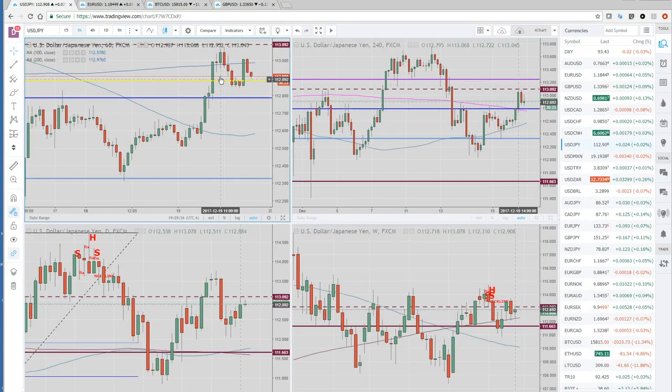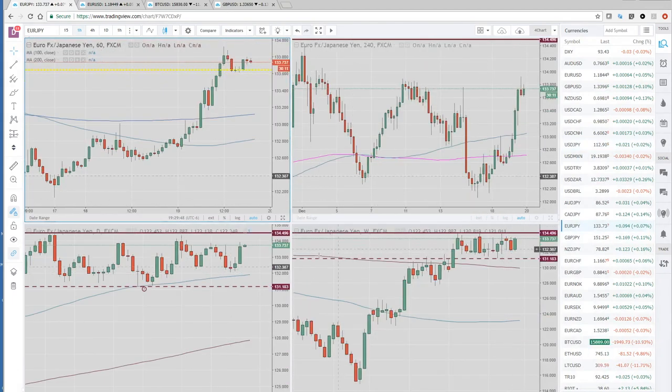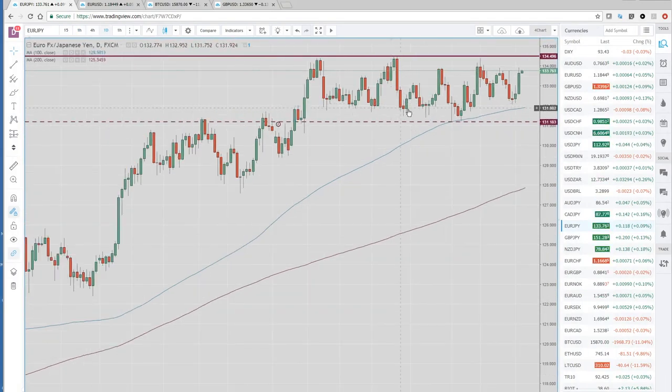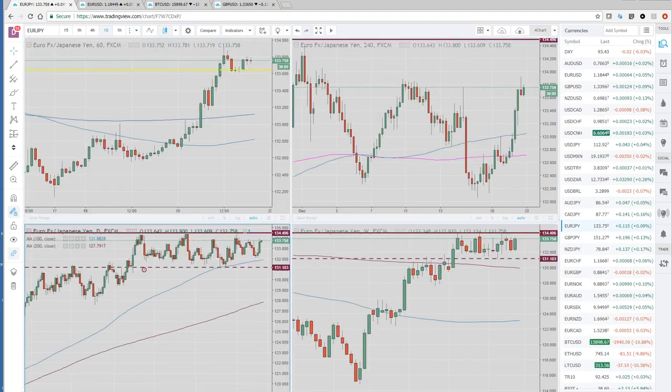Here's your dollar yen chart. You can see the same thing — straight up during the North American session. Back to the URIN chart: if we get above this 134.50, it's got a lot of room to the top side. Here's the daily.